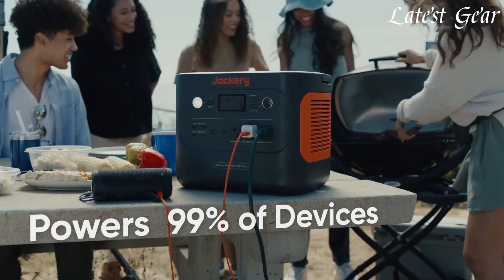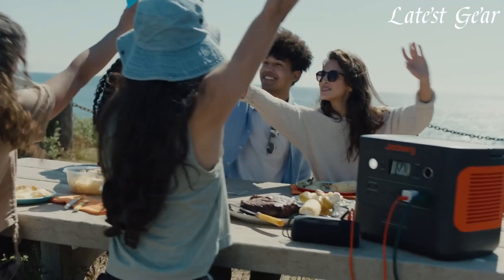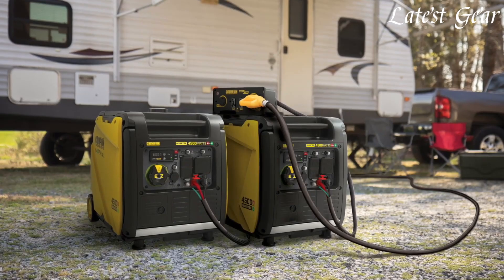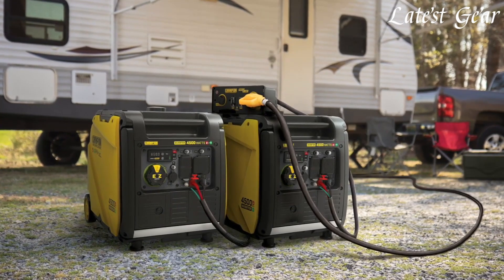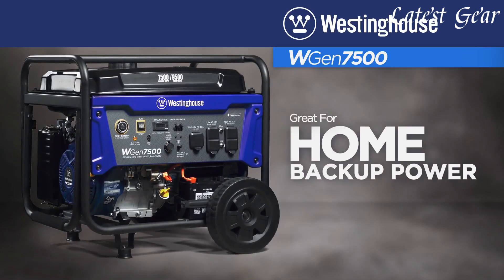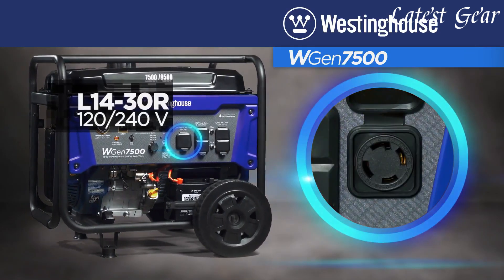With quiet operation and fuel efficiency, they offer versatility for camping, outdoor events, or emergency backup power. Featuring lightweight designs and varying power outputs, these generators provide reliable electricity, ensuring convenience and peace of mind in diverse situations requiring portable power sources.